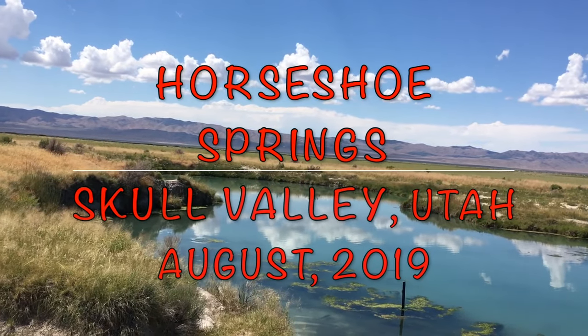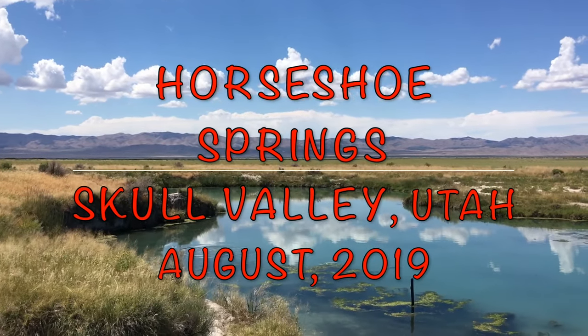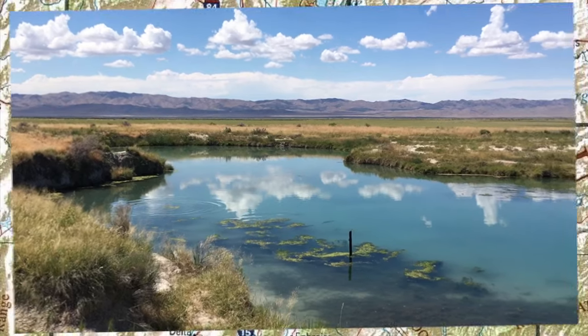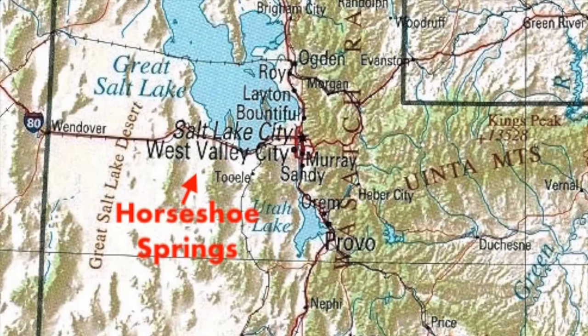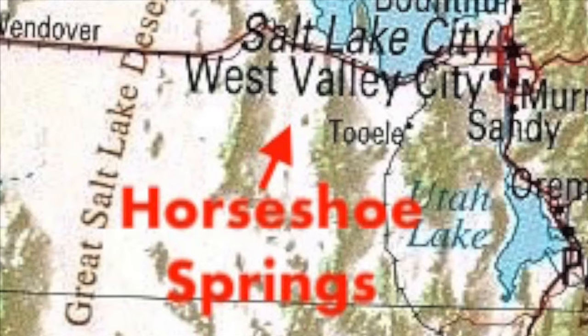Today's August 1st, 2019, and with some extra time on a day off, I'm having a look at Horseshoe Springs, southwest of the Great Salt Lake and a straight shot south from I-80.